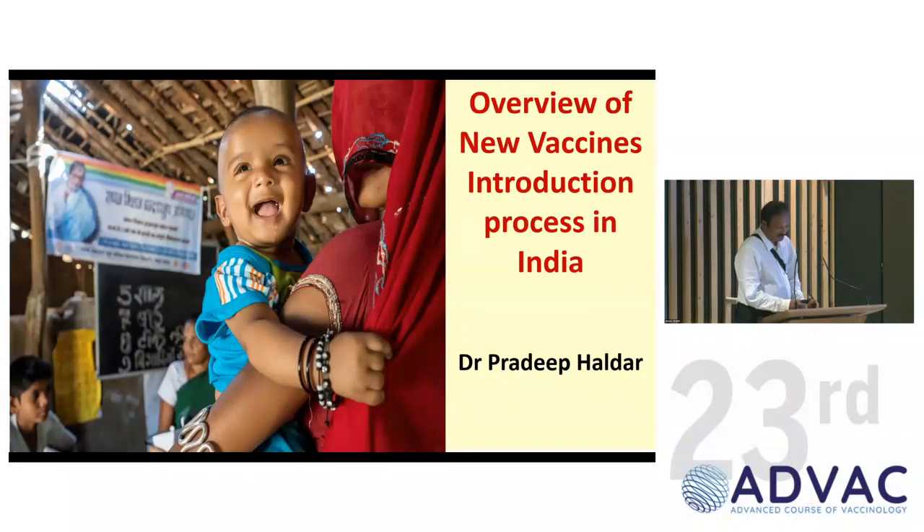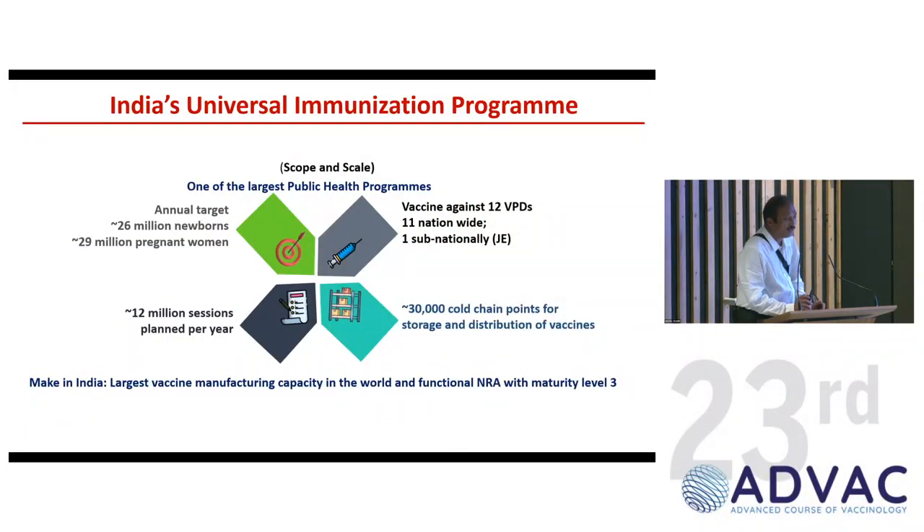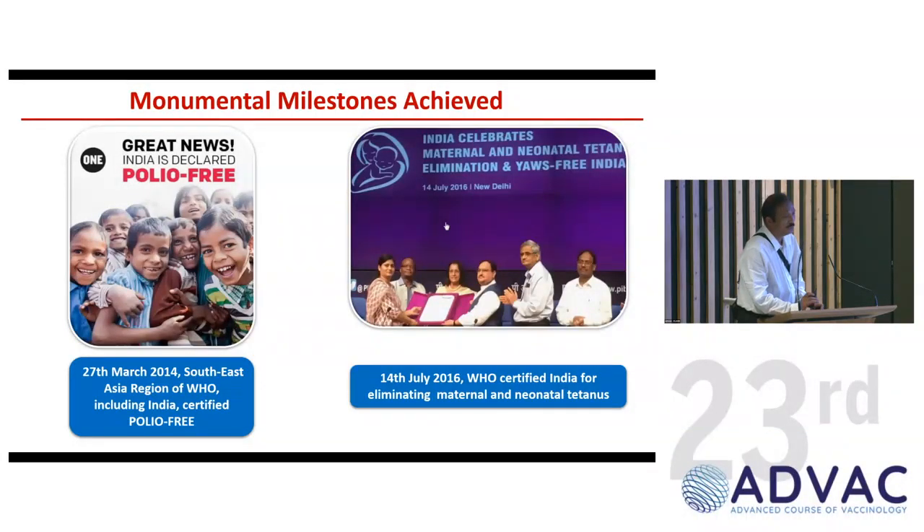Speaking on the new vaccine introduction processes in India — a very large public health program targeting almost 26 million newborn cohorts and 29 million pregnant mothers every year. At present, 12 vaccine-preventable diseases are covered under the National Immunization Program, 11 nationwide and one subnational. More than 12 million sessions are planned every year and almost 30,000 cold chain points store vaccines across the country. Two key achievements are polio-free status in 2014 and neonatal tetanus elimination in 2016.